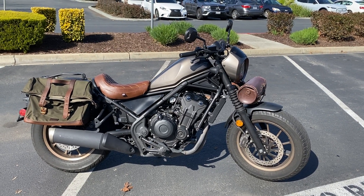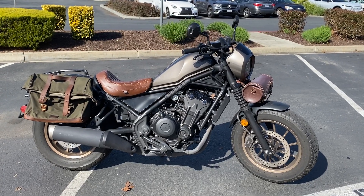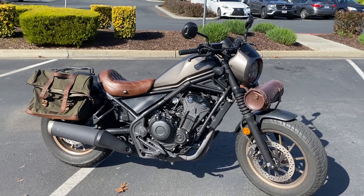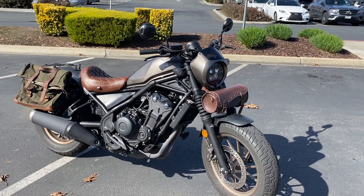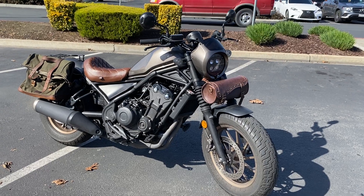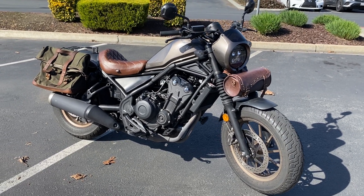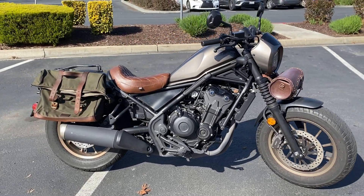Here we are at Contra Costa Power Sports, and today we have our 2023 Honda Rebel 500. This is the SE version with ABS brakes, a little mini cow fairing, fork boots on the front, and this one's got some cool Buccaneer-styled accessories.